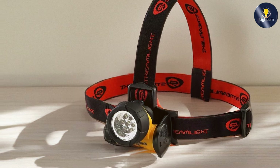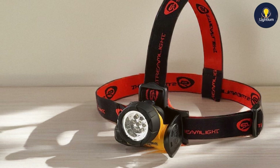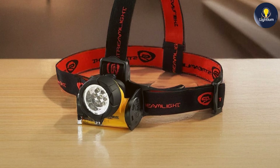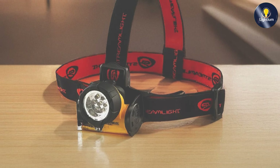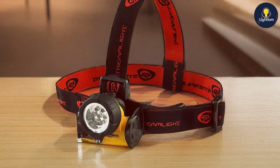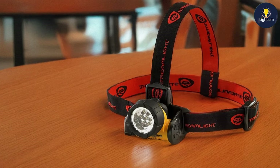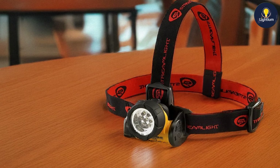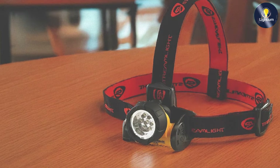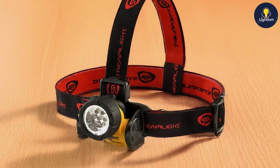Usability is a highlight of this model. The headlamp offers a simple on-off switch and a single brightness mode, which is easy to operate even with gloves on. The adjustable strap allows for a secure fit, and the 90-degree tilting head provides flexibility in directing the light. With a brightness of 120 lumens, the Streamlight 61052 is ideal for tasks that require a moderate level of illumination. The beam is clear and consistent, and the battery life lasts up to 10 hours on a single set of batteries.